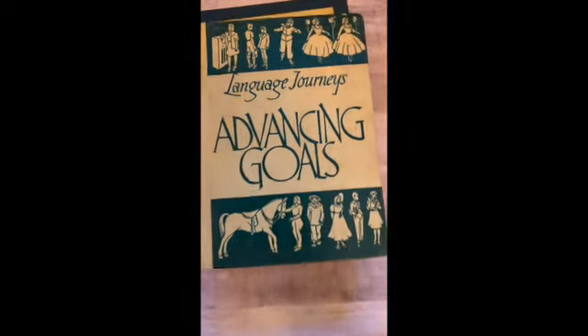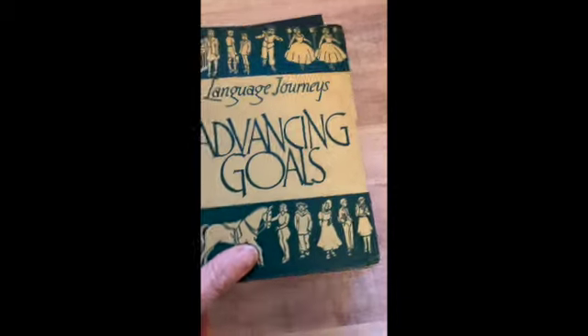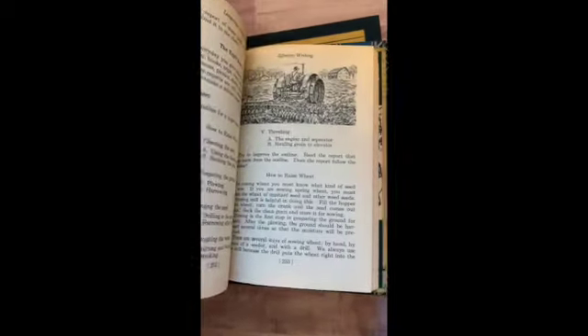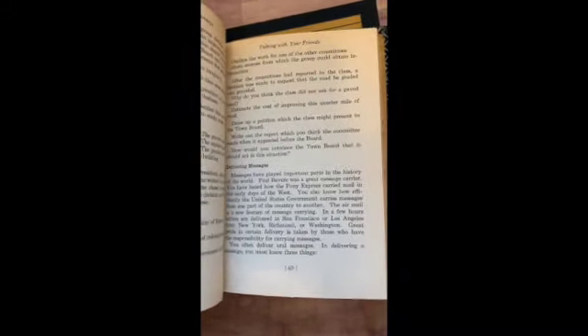This one is just stunning. I couldn't find this book anywhere when I looked to find out more about it. It is just so beautiful. This is Effective Writing — looking at effective use of words and sentences, using books, magazines and newspapers, preparing to write, effective speech, talking with your friends, goals and plans.